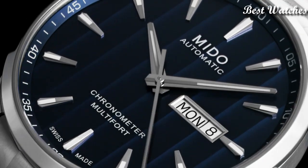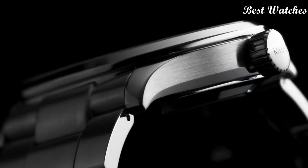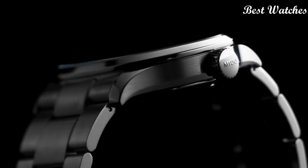Water resistant at 100m. Functions: date, day, hour, minute, second. Swiss made.